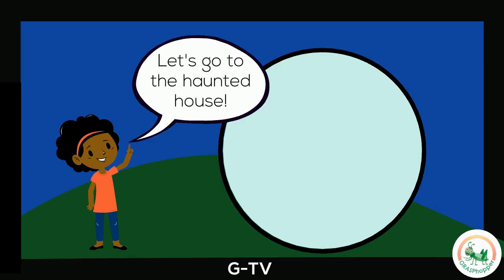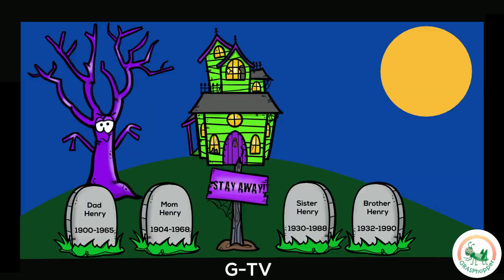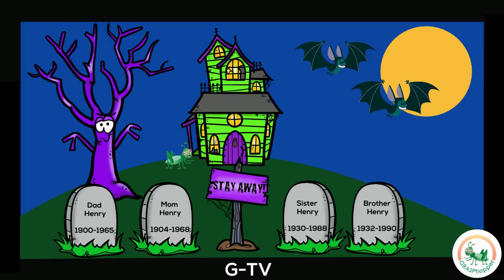Let's go to the haunted house together. We made it! Let's look around. Can you find the haunted house? And a spooky tree? Do you see four tombstones? And black bats? Where is the ghost? And the full moon? You did it! What are you scared of at the haunted house?